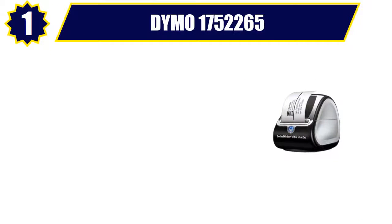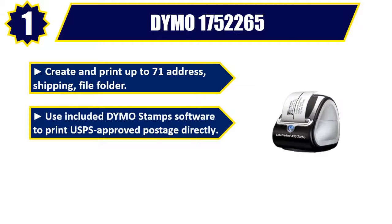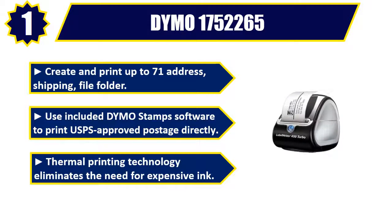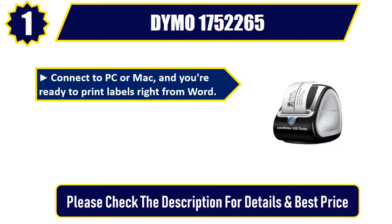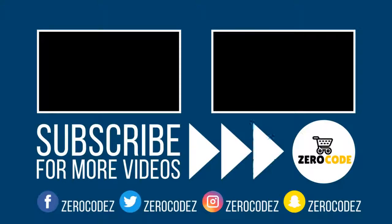Number 1: Dymo 1752265. Create and print up to 71 address, shipping, and file folder labels. Use the included Dymo Stamps software to print USPS-approved postage directly. Thermal printing technology eliminates the need for expensive ink. Connect to PC or Mac and you're ready to print labels right from Word. Eliminate the waste and hassles of sheet labels, and print precise quantities. Please check the description for details and best price. Thank you.